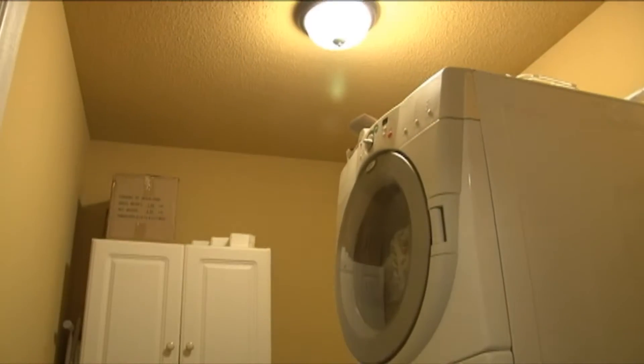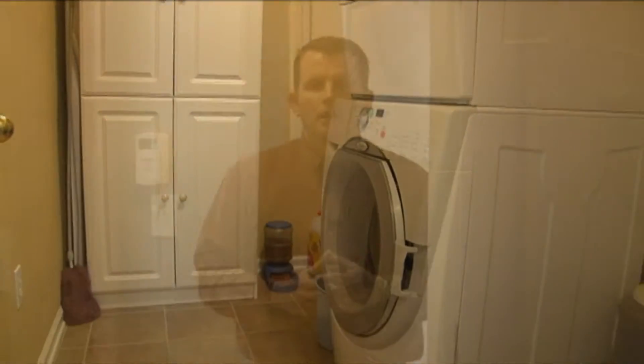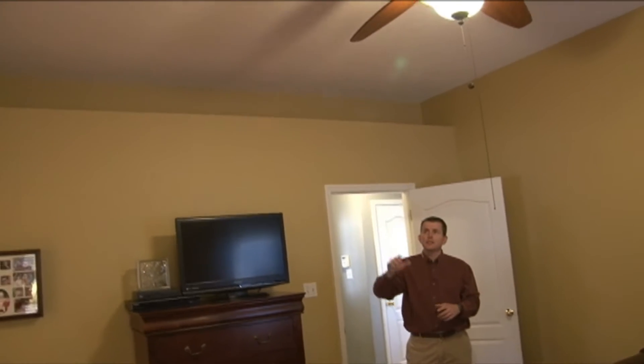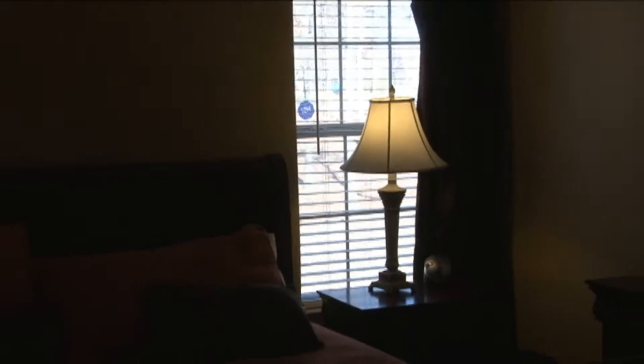The laundry is spacious and has enough room for extra storage and a refrigerator. Just off the garage entry and adjacent to the laundry room is the master bedroom, where you'll find sloped ceilings, a plant ledge, beautiful ceiling fan, and two windows that look out over the back lawn.